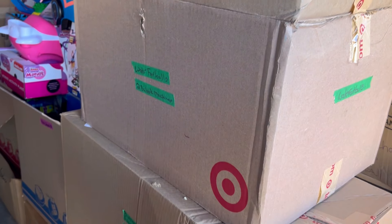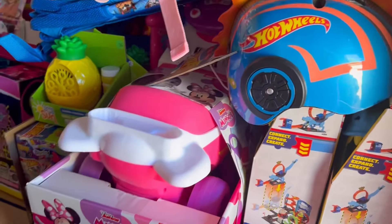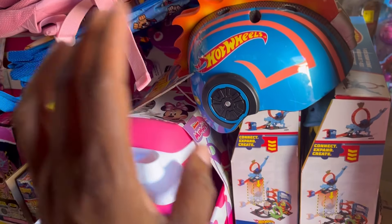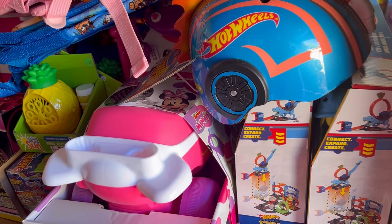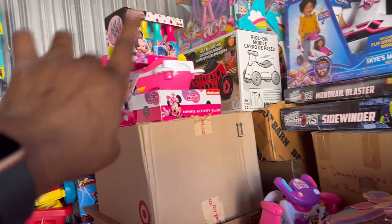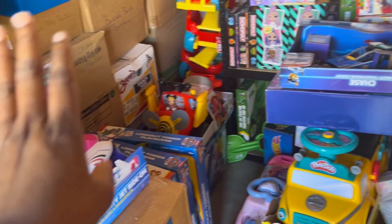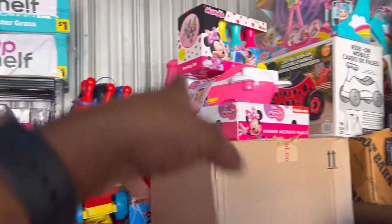I've got some footballs and different things like that. Over here I left this one open — as you can see it's Hot Wheels, and it's got all my Hot Wheels stuff in there. When I get ready to start working on Hot Wheels, I can just pull it out and work on them. Then I've got my little Ariel — the junior Ariel — back there. I've got ride-on toys everywhere in this unit — ride-on toys here, here, here, and up top.